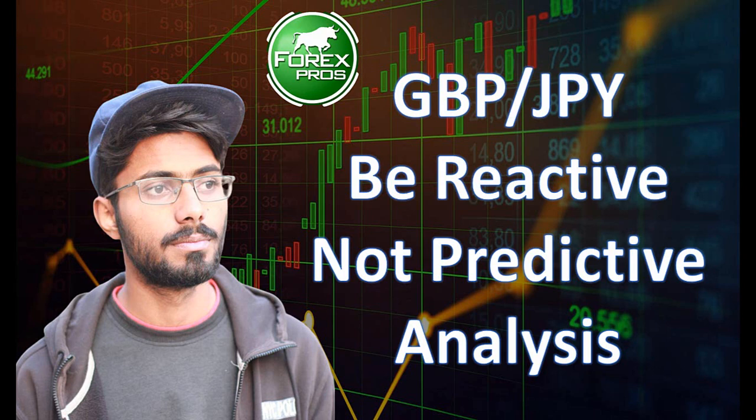Welcome to ForexPros. ForexPros is an investment firm that works in Forex trading and is recognized by the International Financial Commission. If you are new to our channel, do subscribe because we post educational material and live analysis on a daily basis which has helped a lot of people in trading. Now let's go to our analysis.